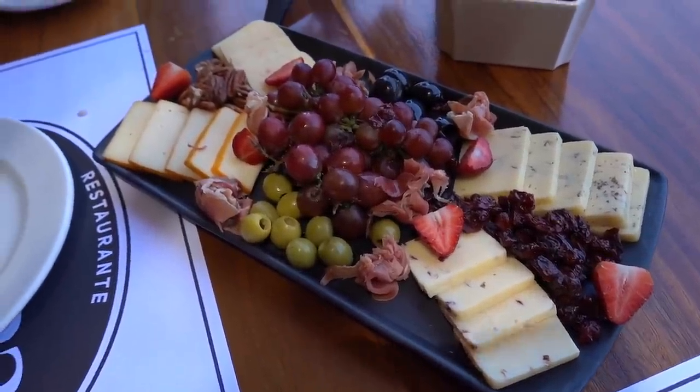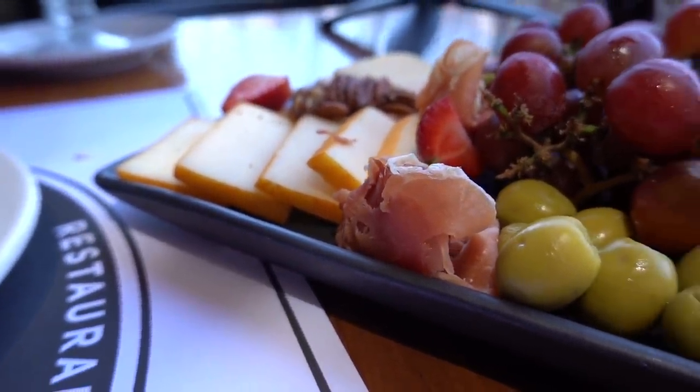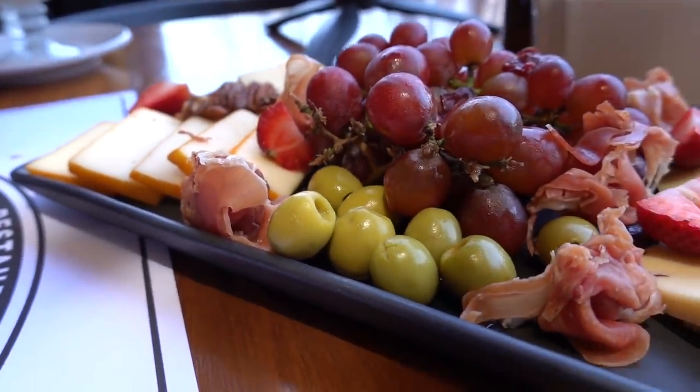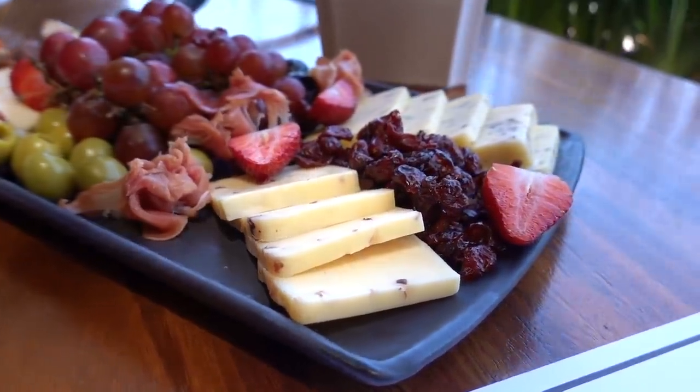He was telling us there's cheese with pecans, with fine herbs, there's a chipotle, and then manchego. It all comes with olives, some meat, and pecans. Can you tell I love olives? All of them, a lot.